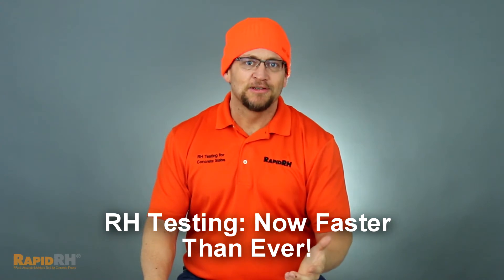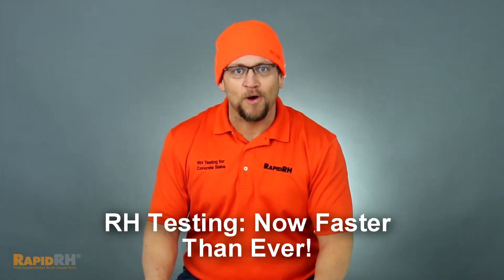What happens in a typical 24-hour period? In a typical 24-hour period, I laugh 15 times. My heart beats a hundred thousand times. My dog sleeps at least 17 of those hours. And in a typical 24-hour period, I take 20,000 breaths.